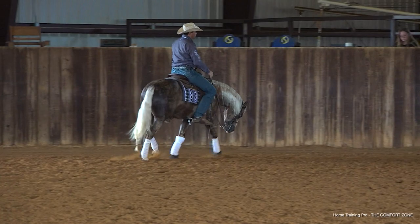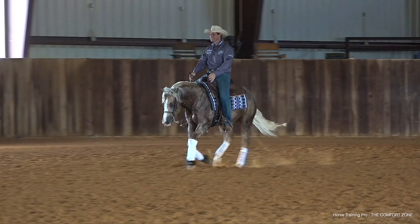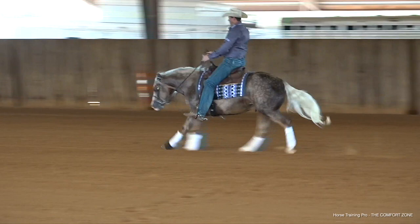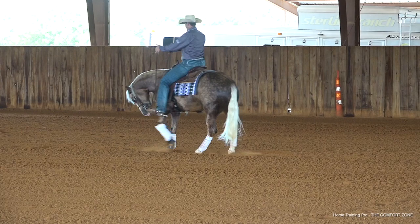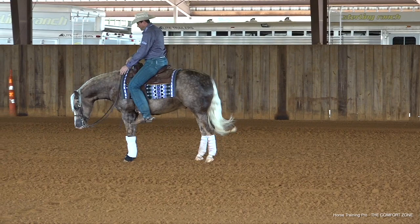We're going to do one more going up this way and call this a day. I need to make sure that I send him down there but keep in mind that he's getting tired. There it is — finish it up with a nice backup. Good boy, good boy, good boy. What a good video, what a good test.